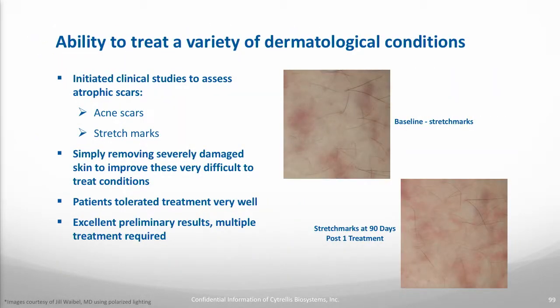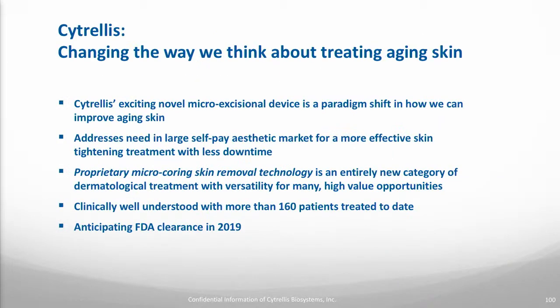Switching gears a bit, I want to share some very recent data we have from treating stretch marks. I see this platform as a way to treat a lot of other conditions as well. We can simply remove the damaged tissue associated with a stretch mark, which is so difficult to treat with other technologies currently available. This is post one treatment — you can see some good resolution, but she probably needs two or three more treatments for great results.